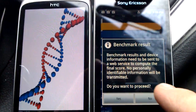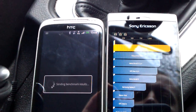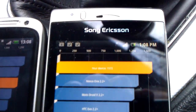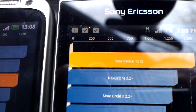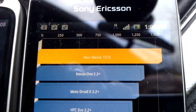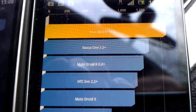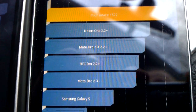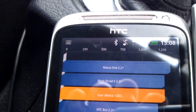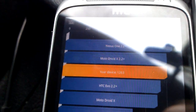And you can see here that the Sony Ericsson appears to have achieved the top score of 1572, and you can see how that compares to the Nexus One, the Droid X, and the Evo. And on the left here, the Desire S — still pretty good with a score of 1263.